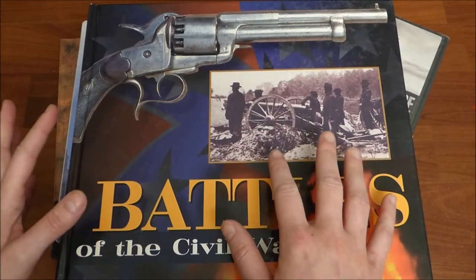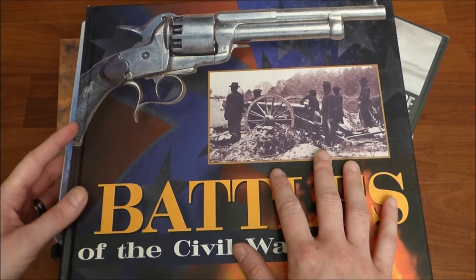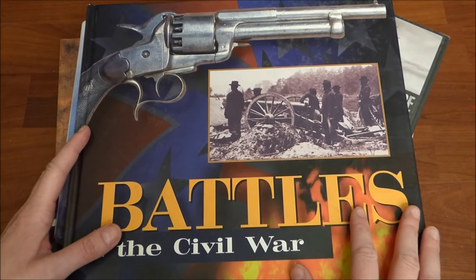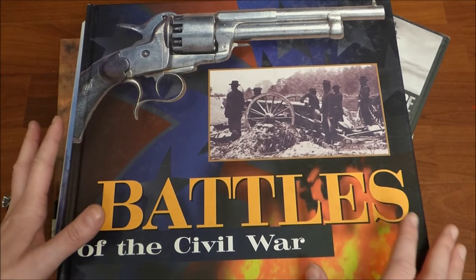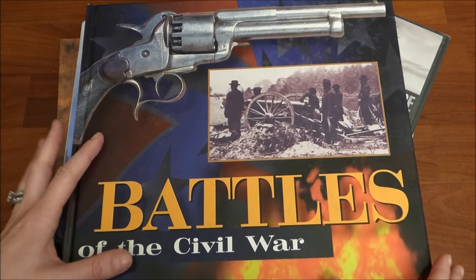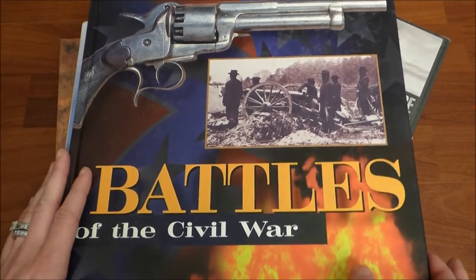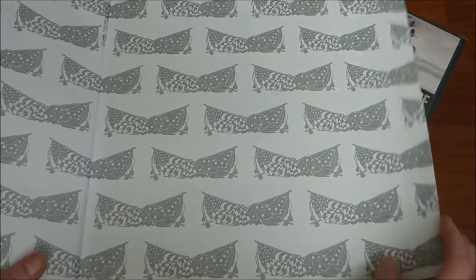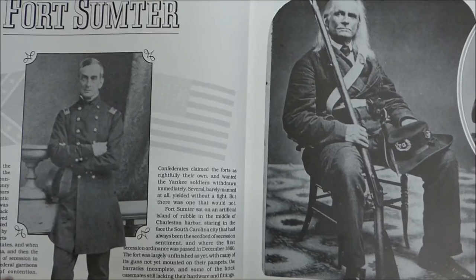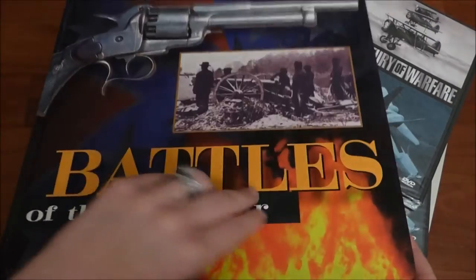These next books, and I actually have a couple of movies in here too, came from Goodwill. I love to buy books used — a lot of my library actually came from thrift stores and discarded books from the library. The first book is a hardback, Battles of the Civil War. It has really great pictures and goes into all of the major battles that were fought during the Civil War.